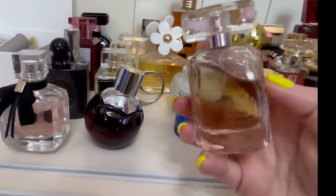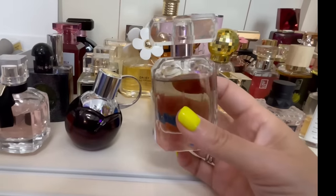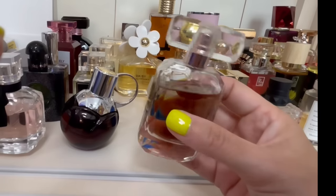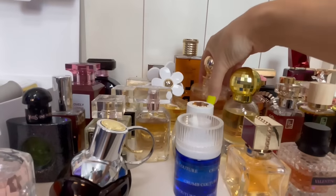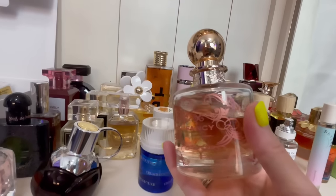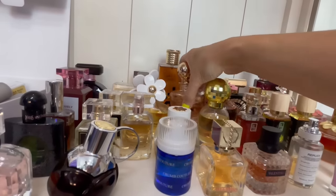This is by Sofia Vergara — this is Sofia. I still say this is a fantastic celebrity affordable fragrance. If you're on a budget, give this one a shot. It kind of smells like Coco Mademoiselle — not exactly, they're definitely different, but in the same family. Over here we have Jessica Simpson Fancy — I still love this perfume. It's such a sweet caramel vanilla fun fragrance, not the best performance, but I do like to wear it to bed.